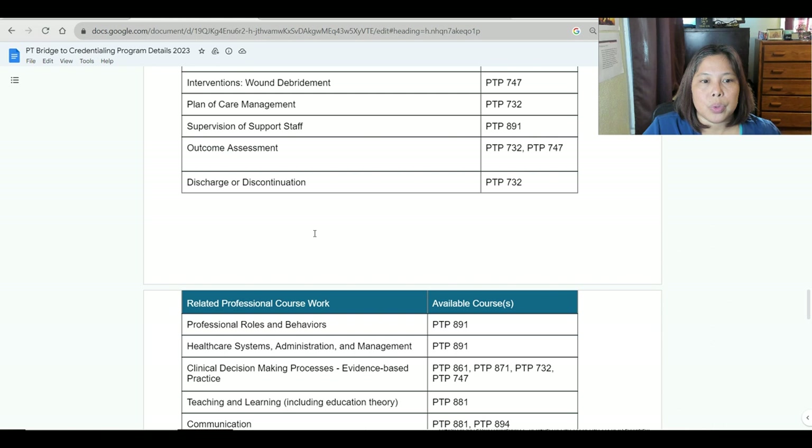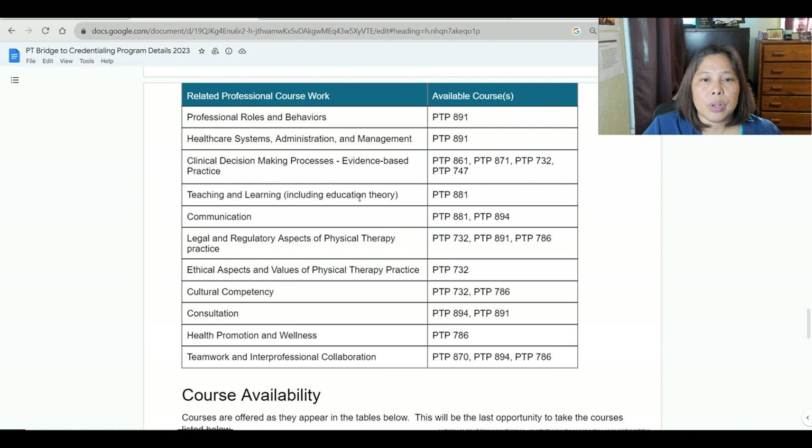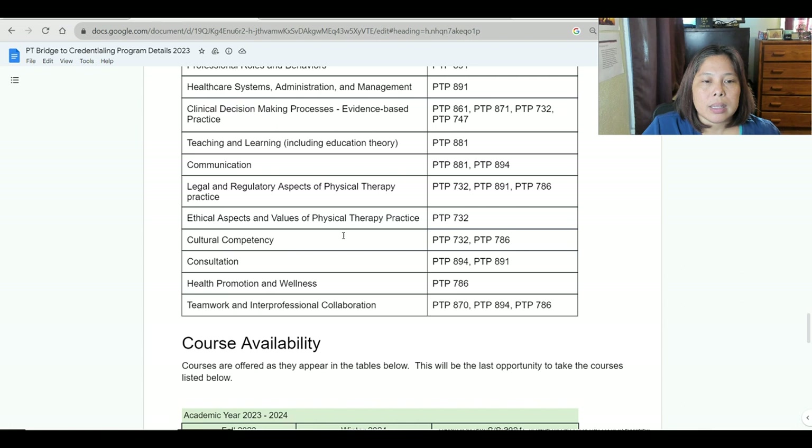For related professional coursework, they offer: professional roles and behaviors, health systems administration and management, clinical decision-making processes, evidence-based practice, teaching and learning including education theory, communication, legal and regulatory aspects of physical therapy practice, ethical aspects and values of physical therapy practice, cultural competency, consultation, health promotion and wellness, teamwork, and interprofessional collaboration.